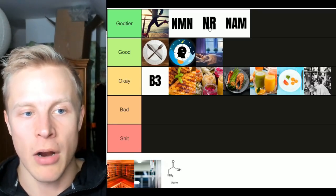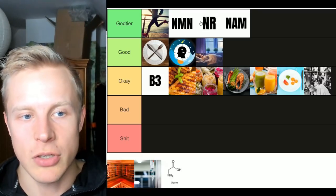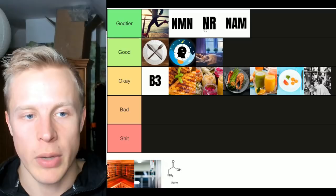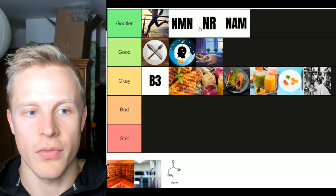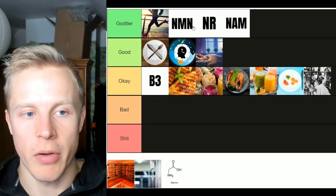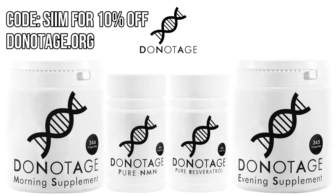Which is better, NMN or NR? That's a hotly debated topic with no clear answer — both raise NAD levels. NMN gets directly into the cell and is converted into NAD, whereas NR gets converted into NMN first. I personally take NMN because the shorter process of getting into the cell may be somewhat superior. One of the brands I use is Do Not Age, which has the NMN I use on a regular basis.